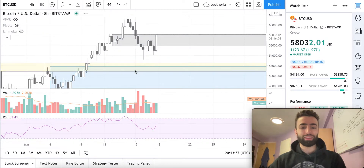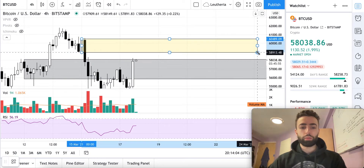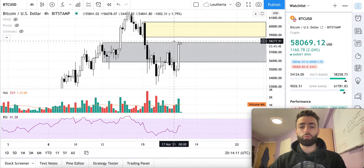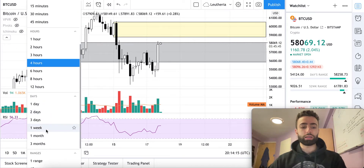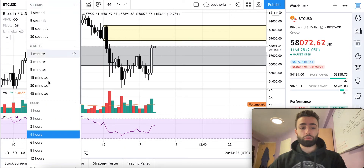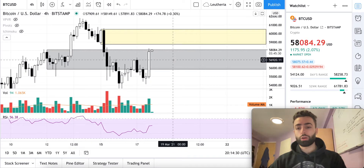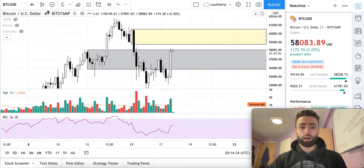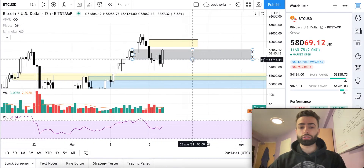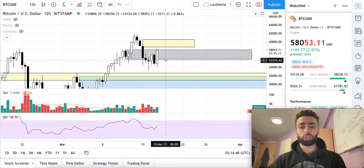That is currently the levels to watch. One other last level to watch is this 4-hour level right here. I personally am not going to be shorting this level, because it is not consistent with my strategy to short a level when we are seeing a bullish trend on the weekly, daily, 12-hour, and 8-hour time frames. So for me, it's not a good idea to short this, even if we do get a rejection here — which we might. I am a trend trader, so I'm looking for where the momentum is going, and right now the bulls are trying to change the momentum on the 12-hour time frame back to bullish after going below this low. So we'll see what happens.